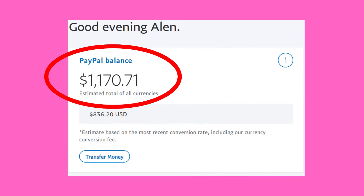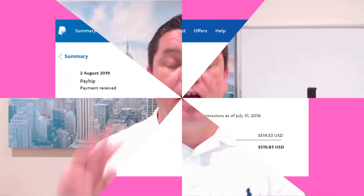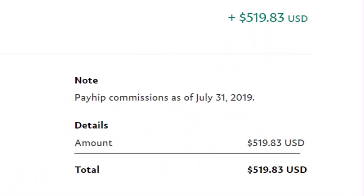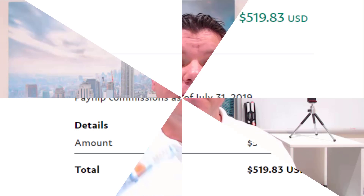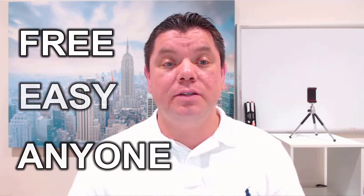How to make $500 a day online absolutely free. In this video today, I'm going to teach you how you can make over $500 every single day by following a three-step process which I'm going to show you — it's exactly what I did. It's very, very easy. I'm going to show you how you can make money online. It's absolutely free, it's beginner-friendly, and anyone can do this.